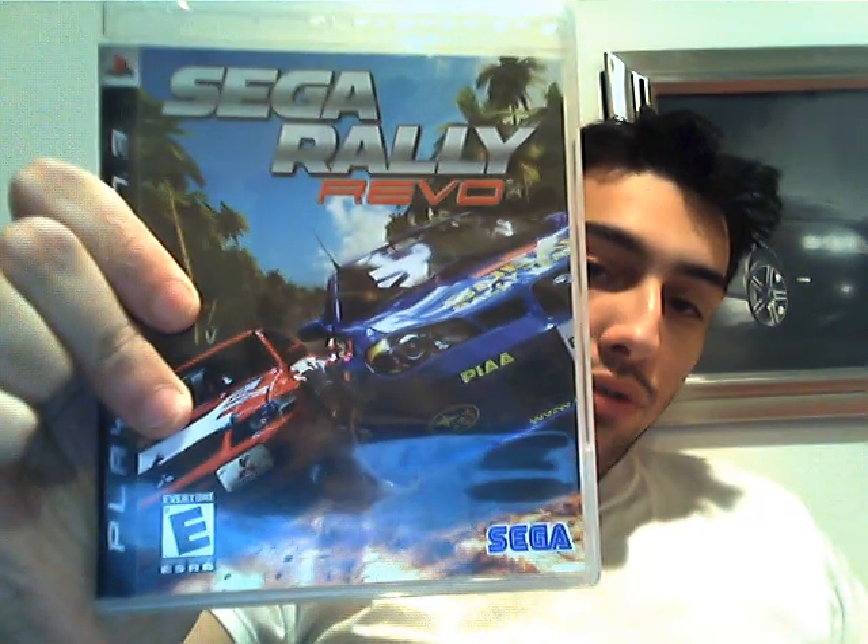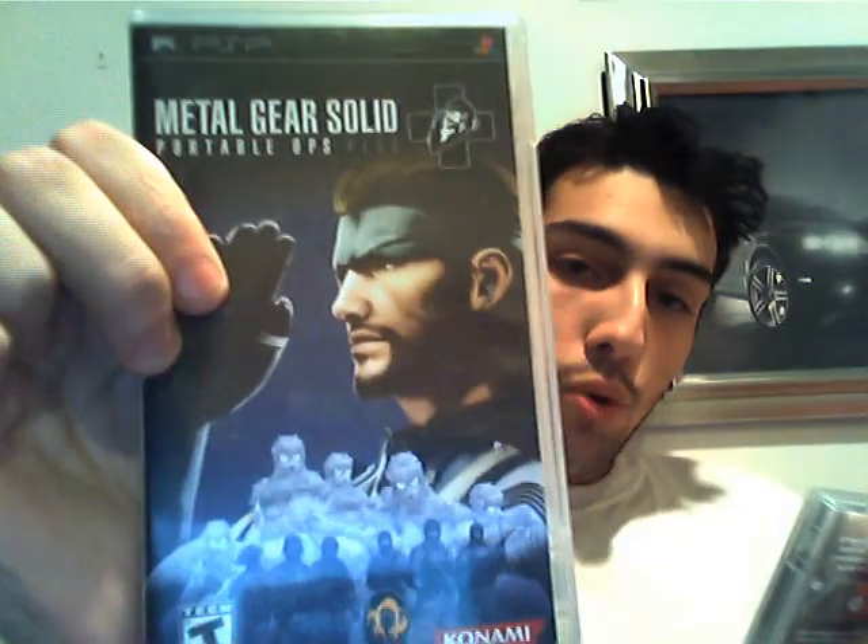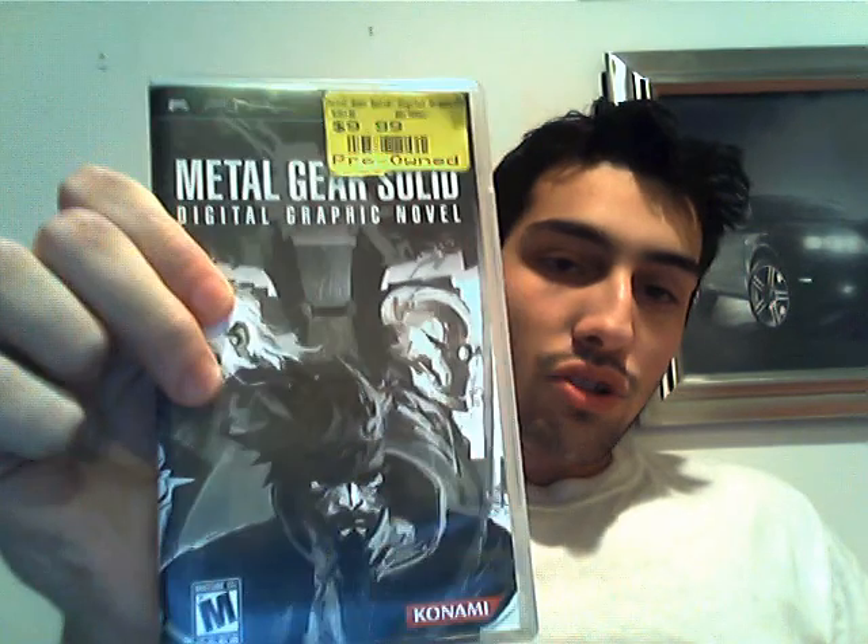Moving on to a couple of games I got at work during employee appreciation weekend, so I got a really good deal. I got three games. The first one is a PS3 game — a really cool racing game — and that's Sega Rally Revo. Next I got two PSP games: Metal Gear Solid Portable Ops Plus, and Metal Gear Solid Digital Graphic Novel, which I think is an interactive comic book. It's still Metal Gear, and I love Metal Gear, so very awesome.